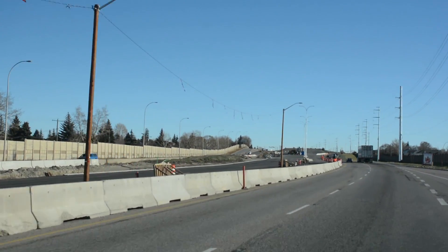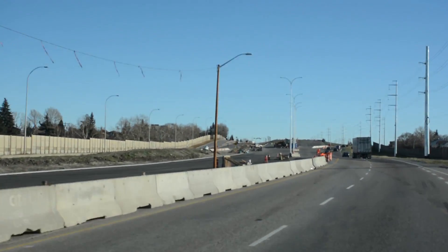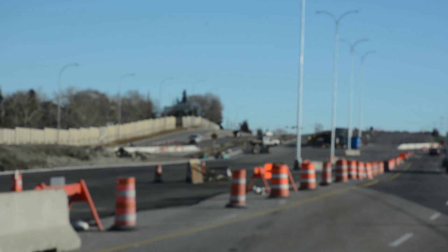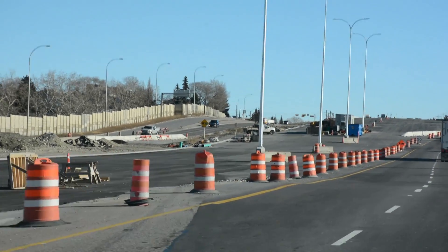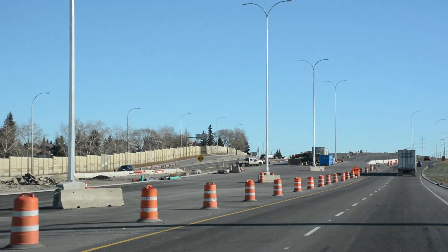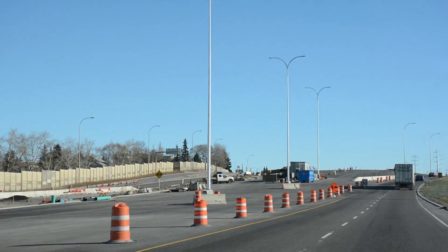This interchange consists of both the Glenmore Trail and the Ogden Road interchange. The Ogden Road interchange began in 2014. Overpasses were built over the Canadian Pacific Tracks, CN Tracks, the future Green Line and LTR, and the Western Irrigation Canal.